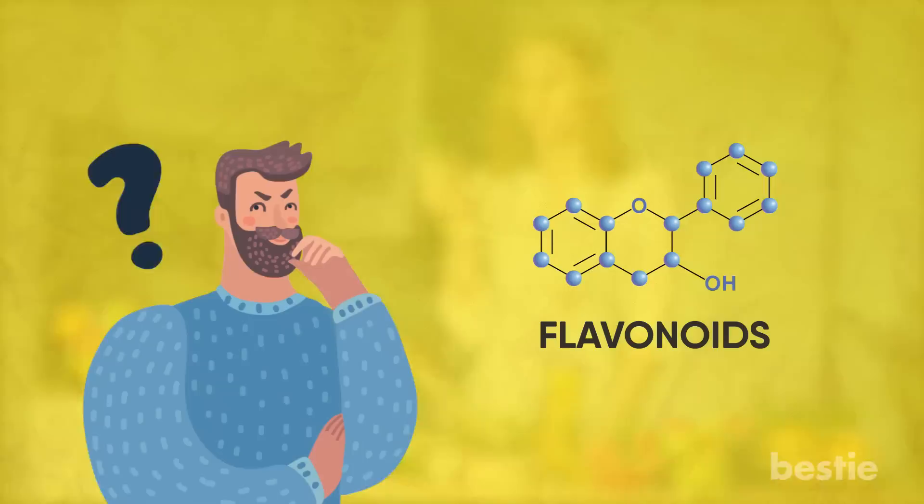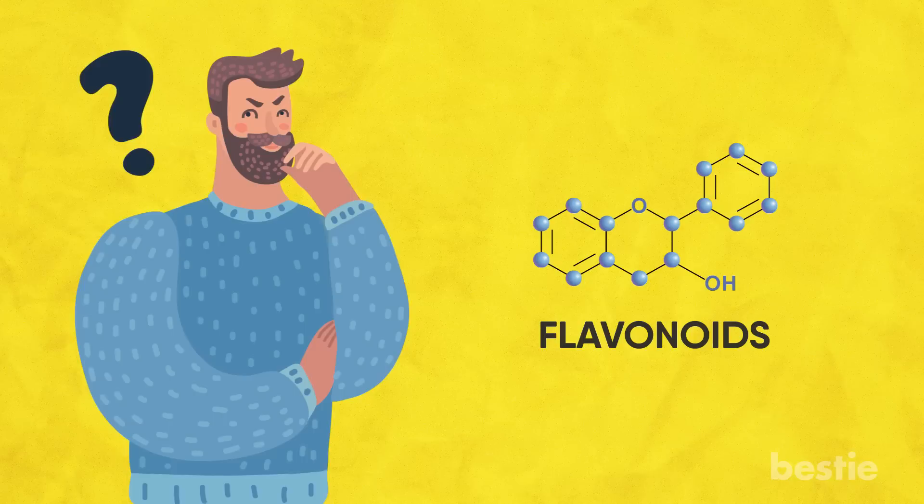So what details about flavonoids do we need to know? Well, first off, there are over 6,000 different types, so I'm not going to go through all of them today. To make things easier, let's talk about the 6 major flavonoid subclasses.